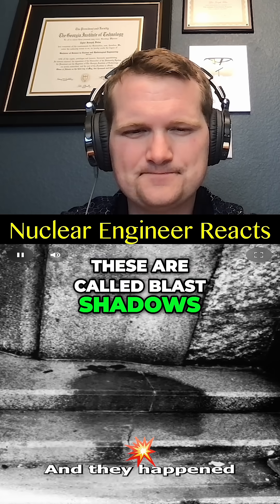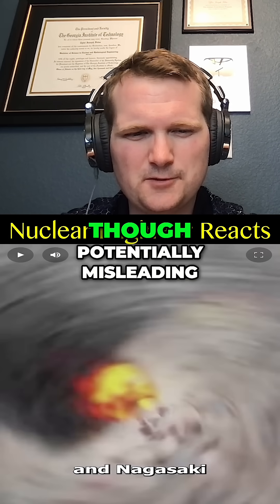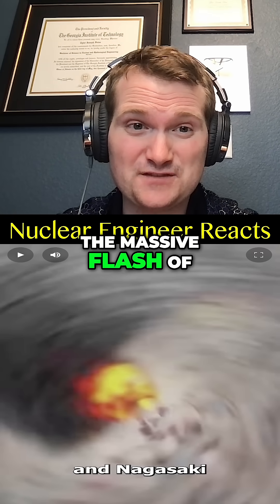These are called blast shadows, and they happened after nuclear bombs were dropped on Hiroshima and Nagasaki — true, but potentially misleading. They weren't caused by the shock wave; they were caused by the thermal pulse, the massive flash of heat and light released in a fraction of a second.